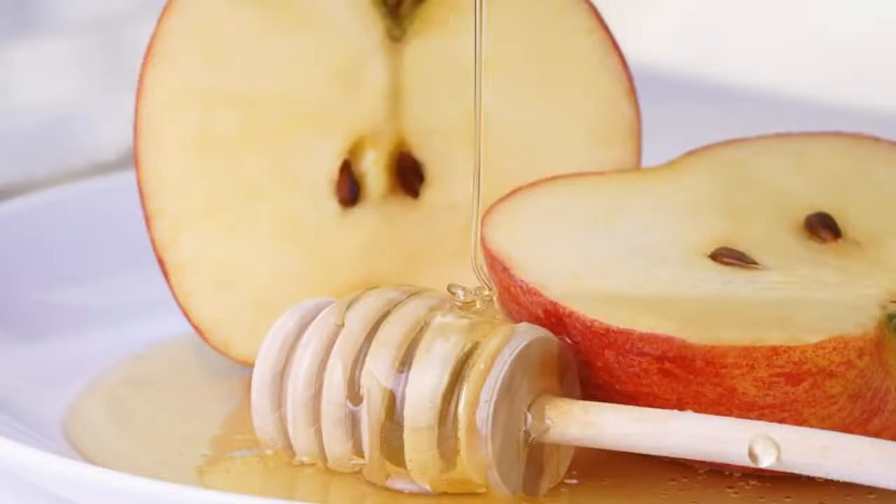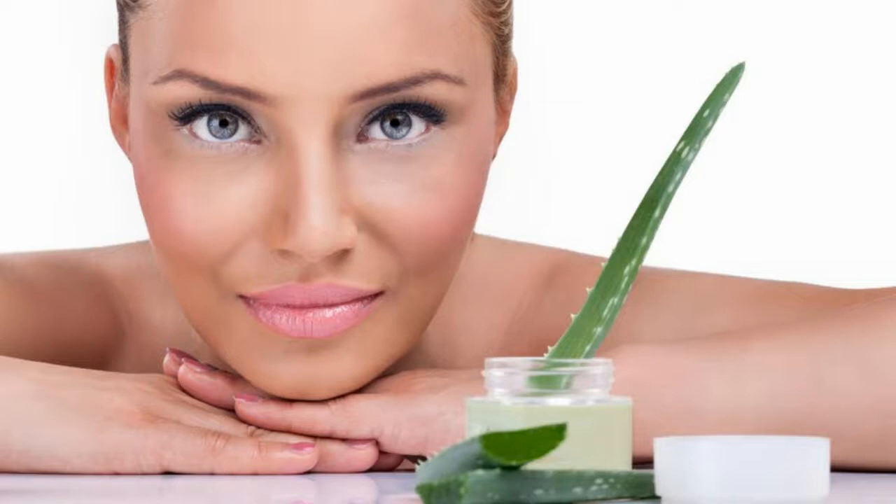Overnight remedies with aloe vera for skin lightening. Apple juice and aloe vera for skin lightening — an apple a day keeps the doctor away. Similarly, apple juice makes the skin tone and texture lighter. This makes the skin smoother and softer by gently exfoliating the skin.